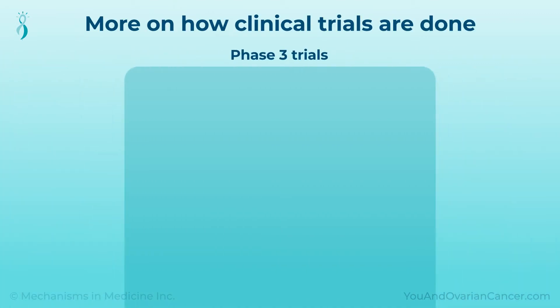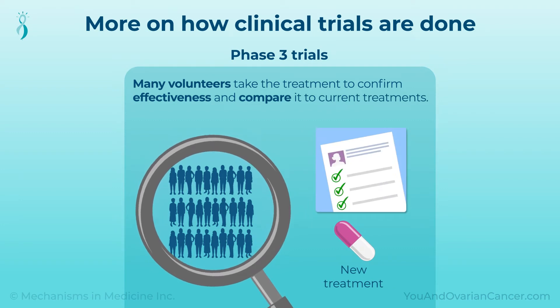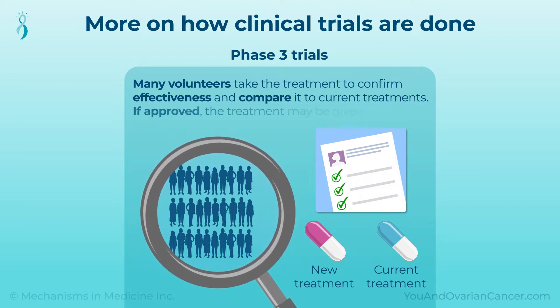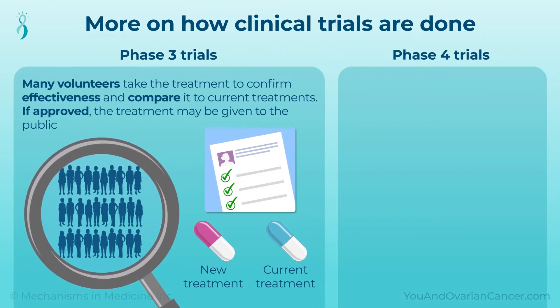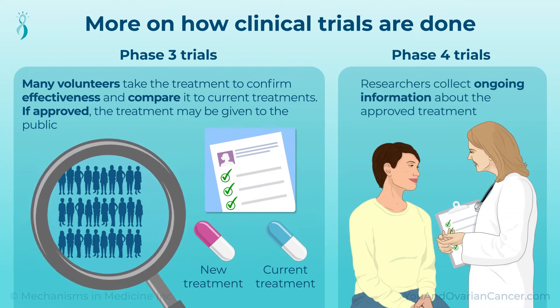In Phase III, many volunteers take the treatment to confirm its effectiveness and compare it to current treatments. If the treatment proves to be safe and effective and is approved, the treatment may be given to the public. In Phase IV clinical trials, researchers collect ongoing information about the approved treatment.